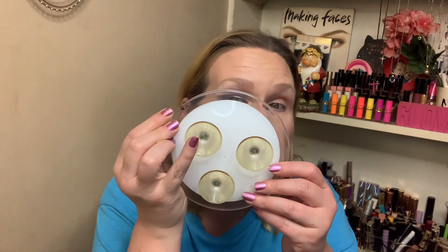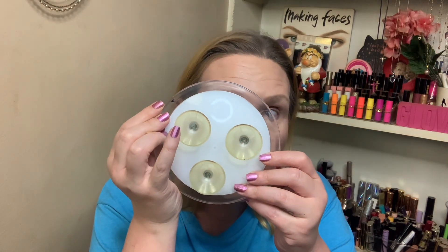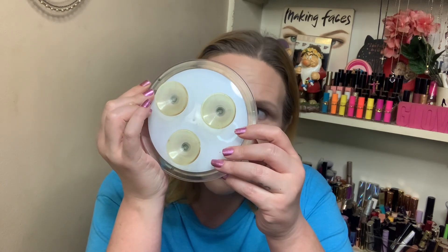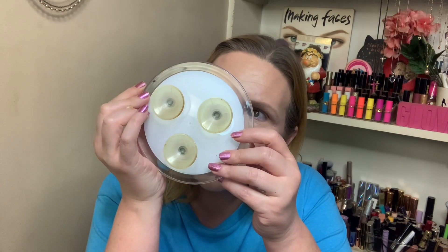I've got something in my eye — I can feel it, I just can't see it. Alright, I don't know where it's at, but anyway, the new Chucky and Glamlite collab — Good Guys. I have it.